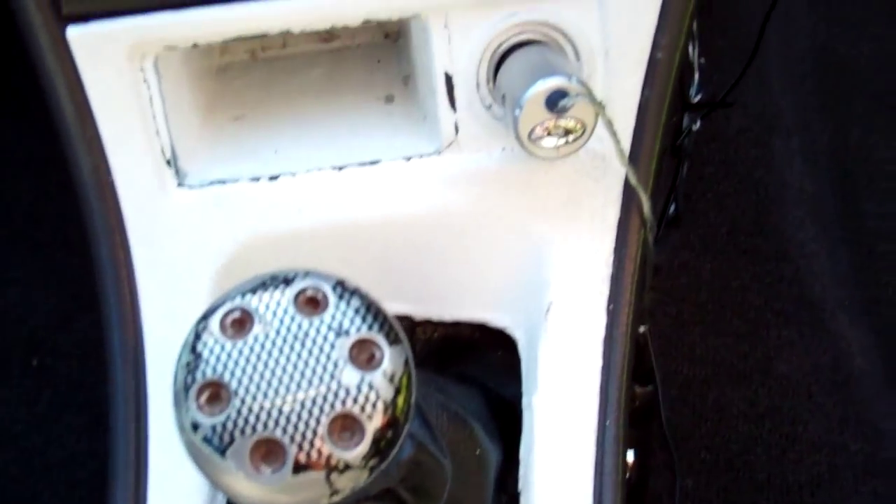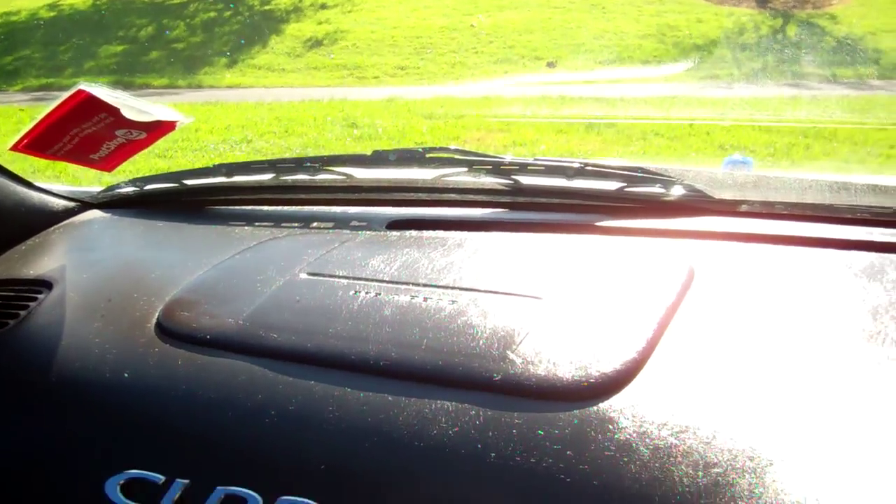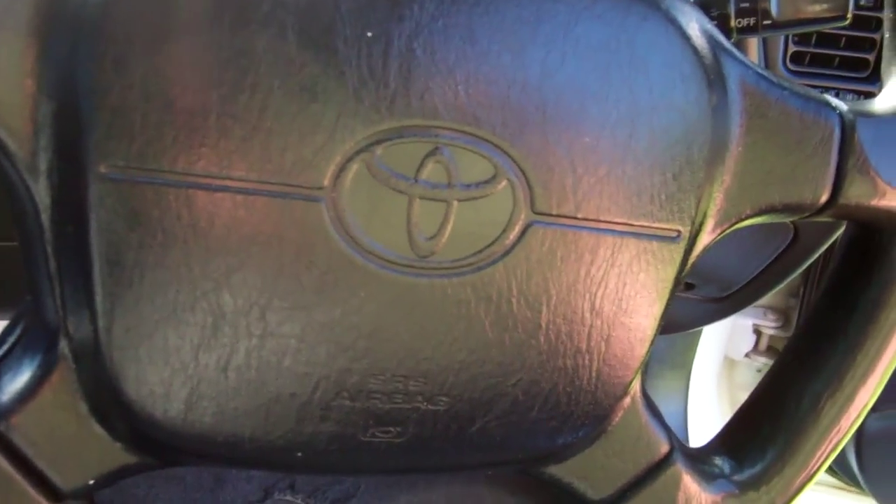Here's your engine bay. You can see I'm trying to get out of the sun, but there is a pod filter installed on this vehicle. Everything else looks good.